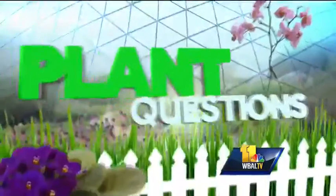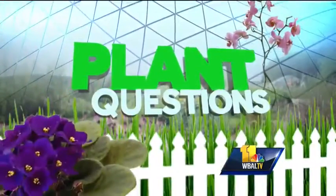Thank you for joining us. Kerry Engle from Valley View Farms is here to answer your plant and gardening questions. Hello, Kerry. How are you? I'm fine, thank you.